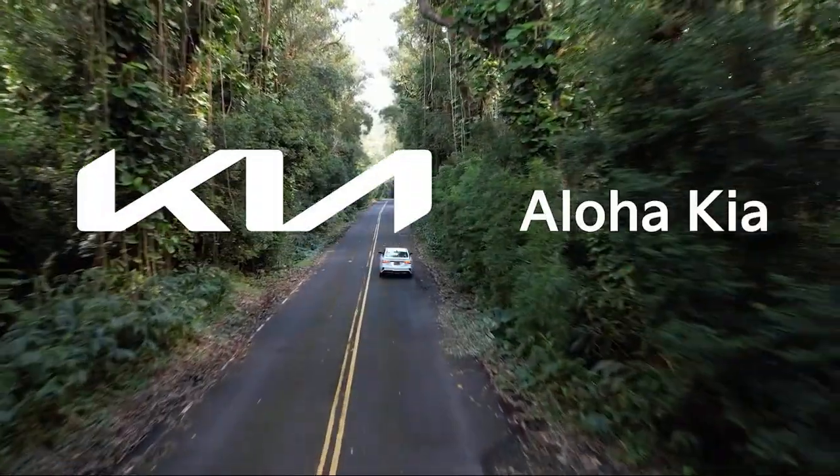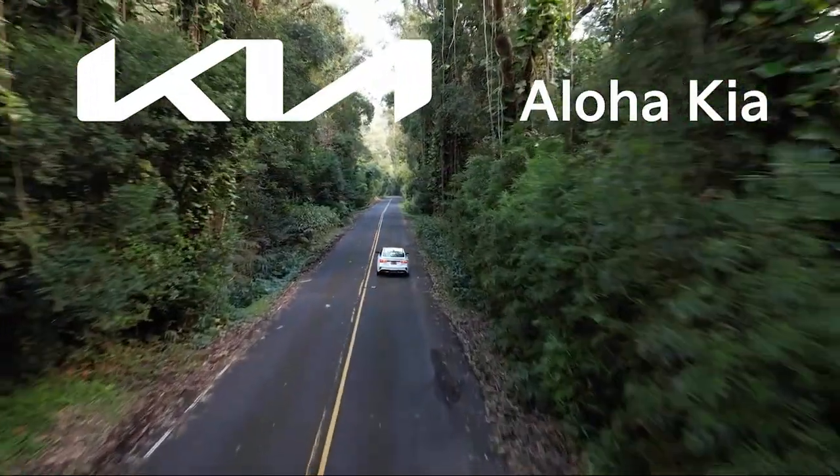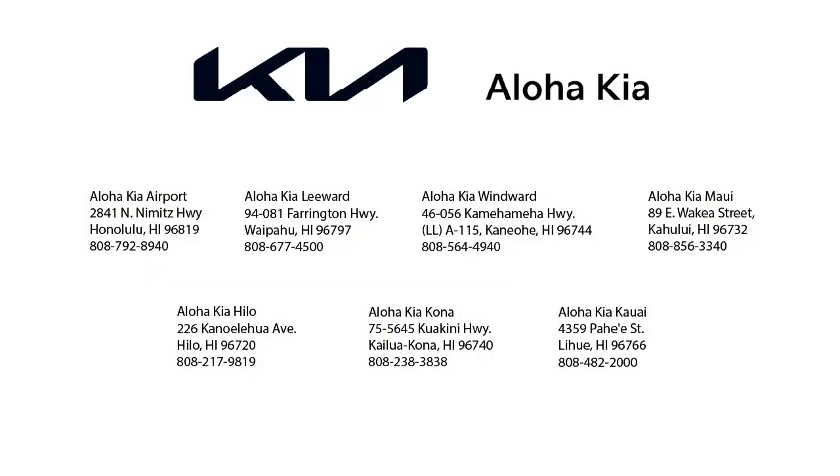You can also buy your car from any of our locations online at alohakia.com with the Aloha Kia Express purchase and have it delivered right to your door, all from the comfort of your own home.